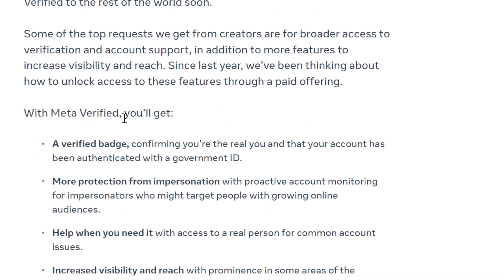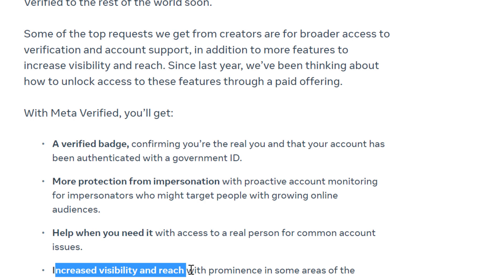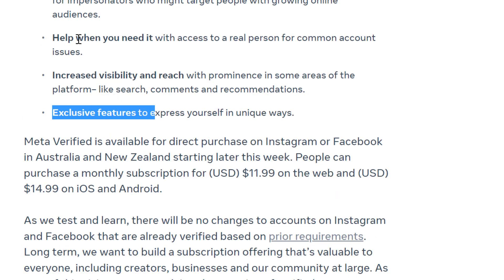If you purchase the Meta Verified subscription, you will get a verified badge — the well-known blue tick on your account — more protection from impersonation, increased visibility and reach, exclusive features, and also some exclusive access to Facebook support.